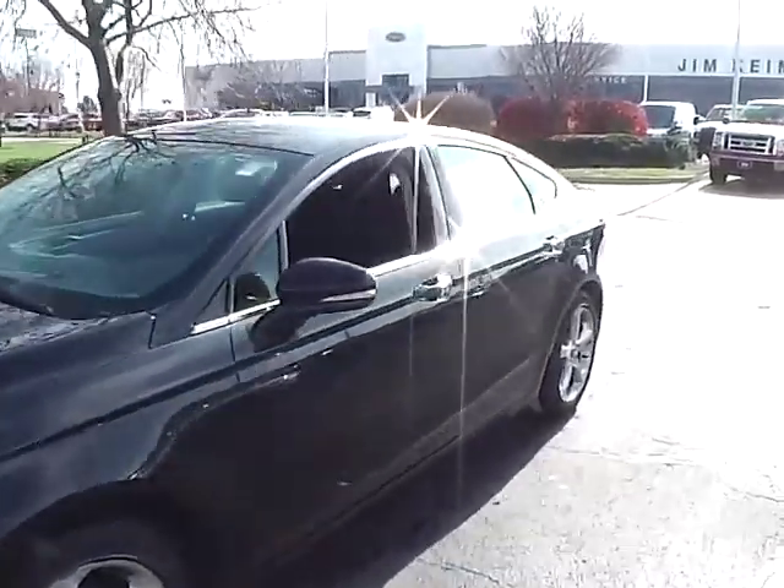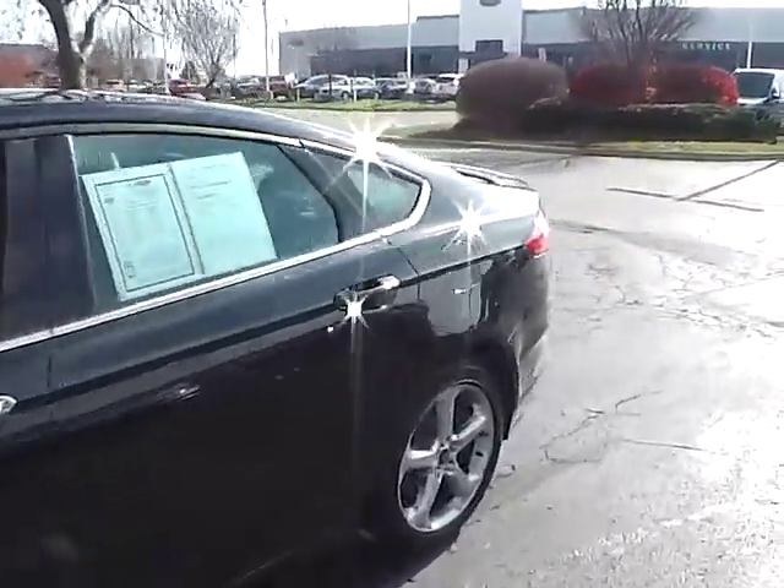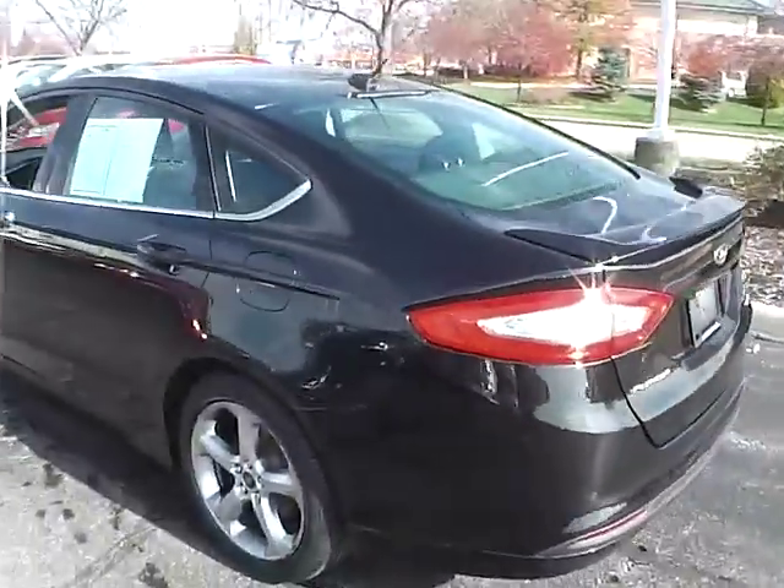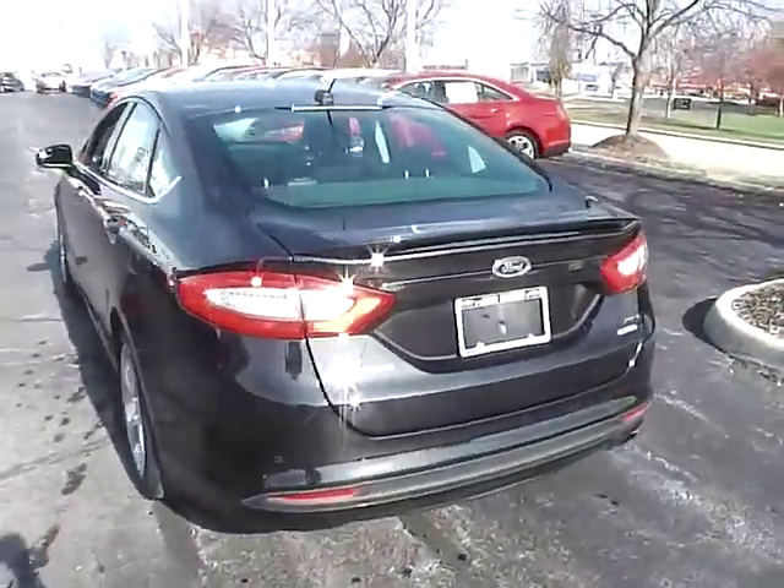Today we've got a 2013 Ford Fusion SE with a tuxedo black exterior and a charcoal black interior. 1.6 liter four cylinder engine with an automatic transmission.